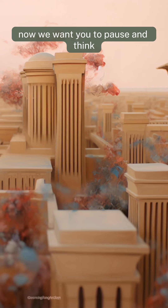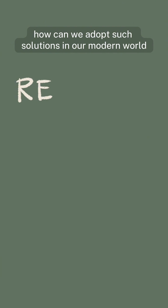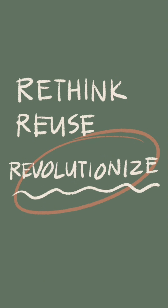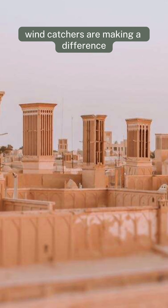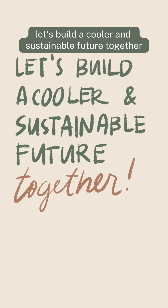Now we want you to pause and think. How can we adopt such solutions in our modern world? It's time to rethink, reuse, and revolutionize. Cities worldwide are catching on. From Yazd to Barcelona, wind catchers are making a difference. Let's build a cooler and sustainable future together.